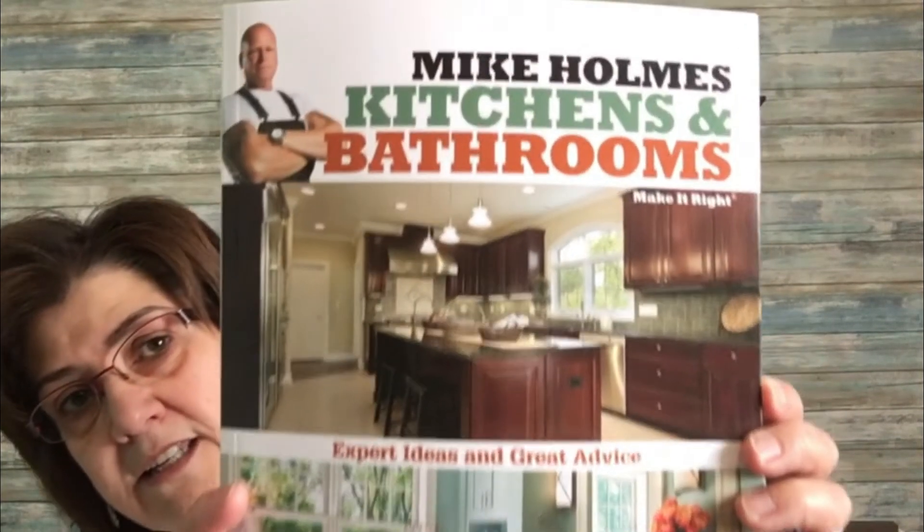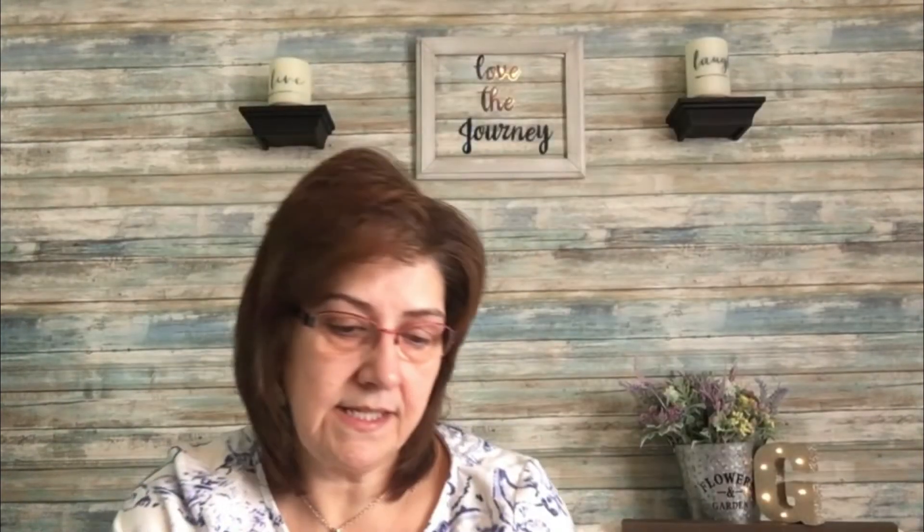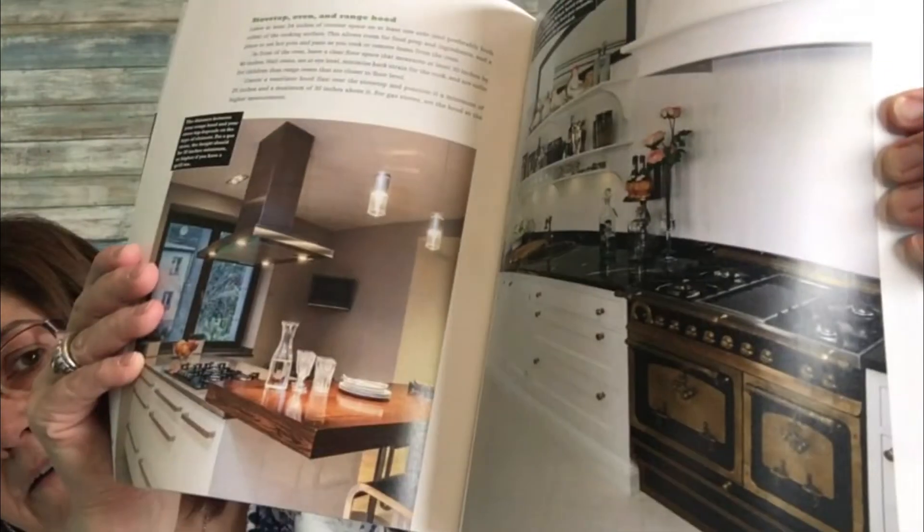These books make really nice gifts. This one is called 'Mike Holmes: Kitchens and Bathrooms — Expert Ideas and Great Advice.' It retails for $21.95. Inside there are really awesome ideas — I was just leafing through it quickly and love looking at stuff like this. It gives you really good ideas.